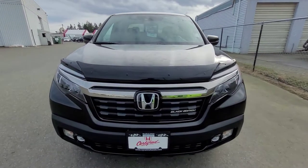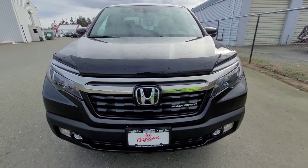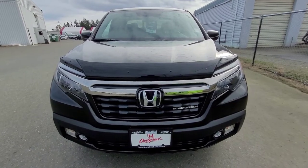Hi there Sanjeev, Liam here at Nanaimo Honda. We just received two 2019 Black Edition Ridgelines and I wanted to do a walk-around video so I could detail the interior, exterior and just go through some of the details with you.